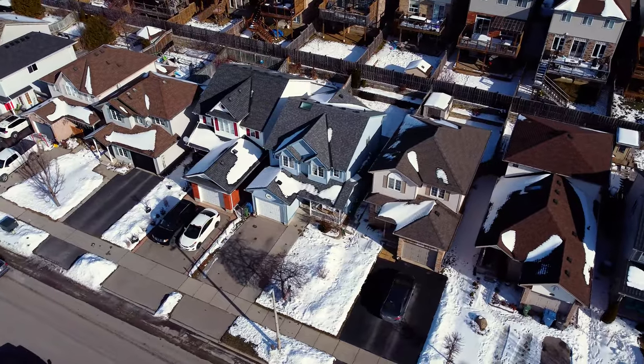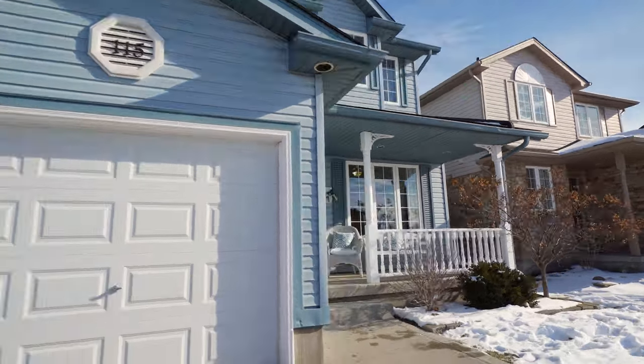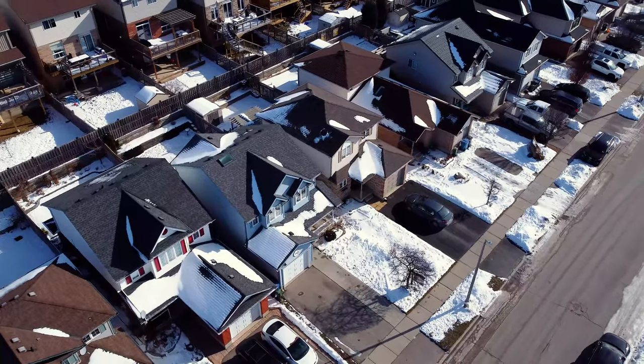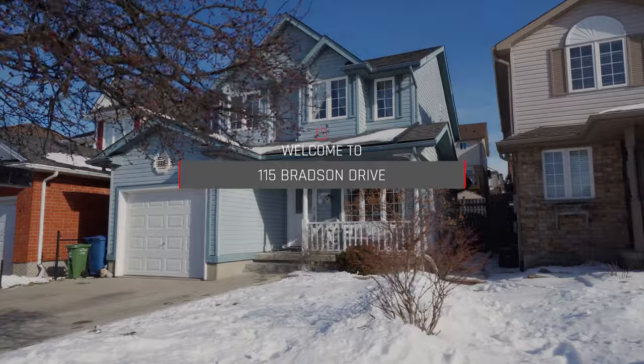Welcome to 115 Bradson Drive in a wonderful family neighborhood in the east end of Guelph. As soon as you pull up, you will love the attractive curb appeal and the covered front porch. This home offers nearly 1,800 square feet of finished living space, has been meticulously cared for with about $30,000 worth of upgrades, and is getting ready for a new owner.